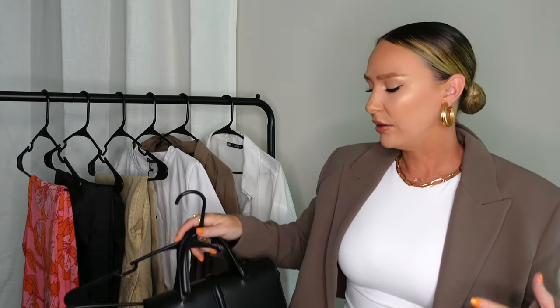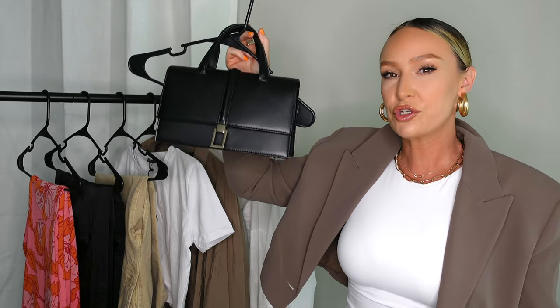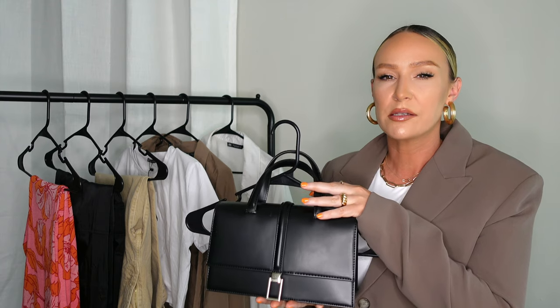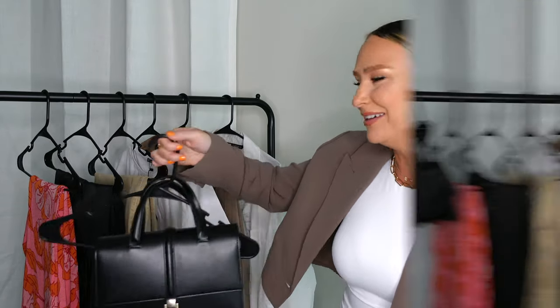I showed this item in my last video but didn't talk about it — it's this really cute black bag with a gold clasp. I got it because I love the structured shape and size. It comes with a long crossbody strap that you can remove; I took it off because I prefer a top handle. It's giving kind of Balenciaga-inspired vibes, which is also why I got it. It's a classic shape that won't go out of style, and it holds plenty — your phone, makeup, and more.